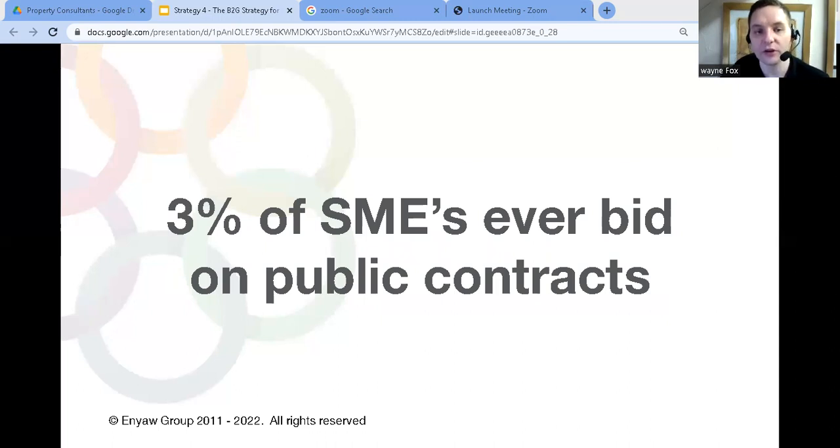An interesting fact I learned about five years ago: there was a think tank survey which reported that out of all the small businesses surveyed, only three percent had ever bid on a public sector contract. This wasn't really any shock when I read this.